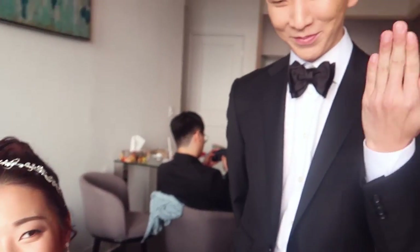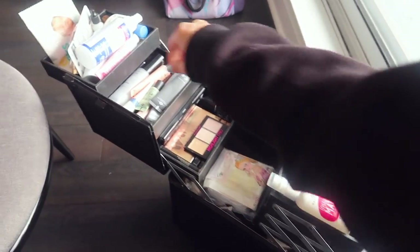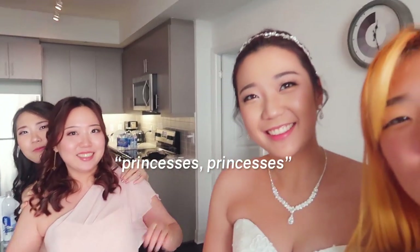Bye. I'm done! Yay! Best bride award. We went to the same high school, so thank you for having me. Thank you for coming. Kongjus! Kongjus!